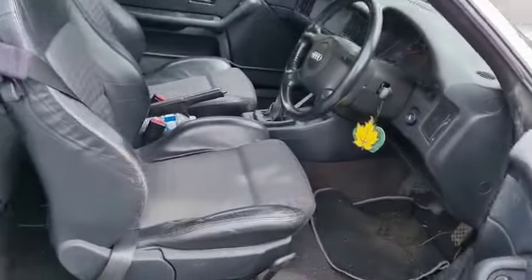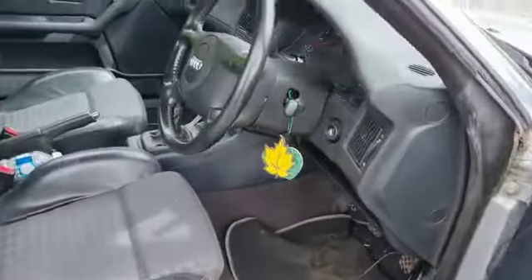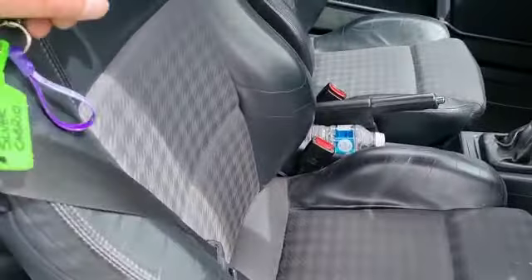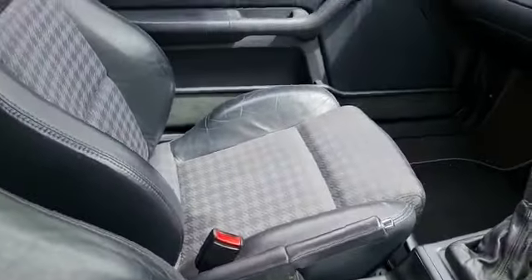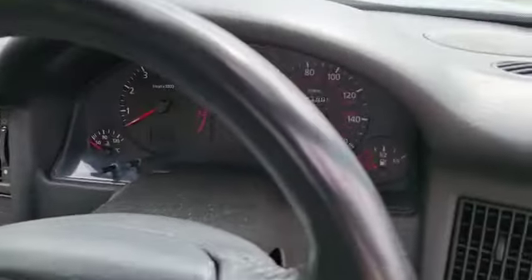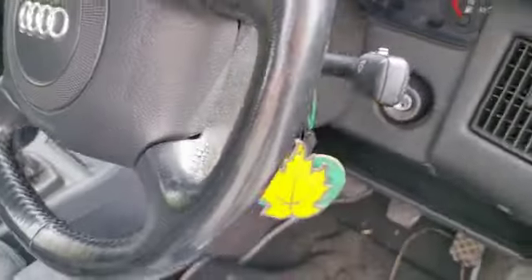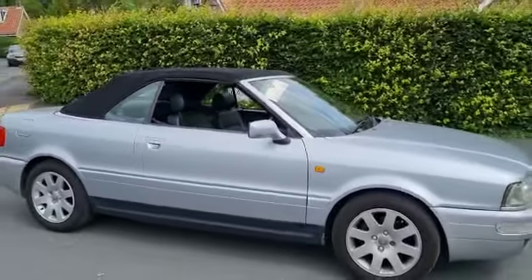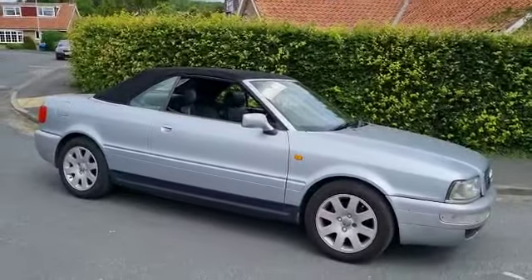Inside, again, quite presentable really. Scruffy old floor mat there, but it's protecting the main mat. The seat has a little bit of wear as you would expect, but nothing more. Dashboard all nice, instruments etc, nice. So there you go — once a bloody good clean, I'd load out a quick service and carry on with the rest of the summer. Lube up the hinges and things on that hood and away you go.